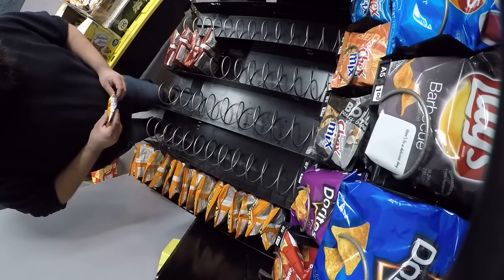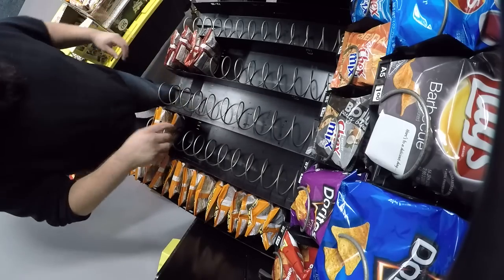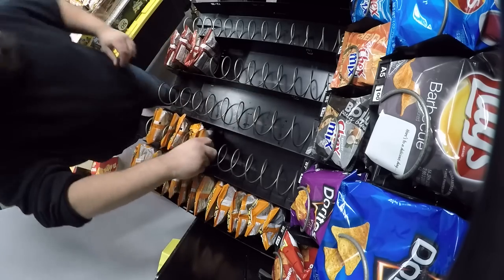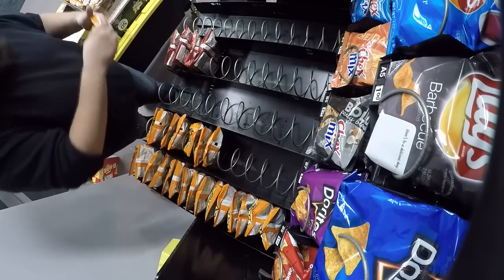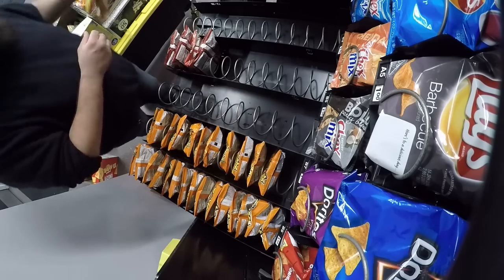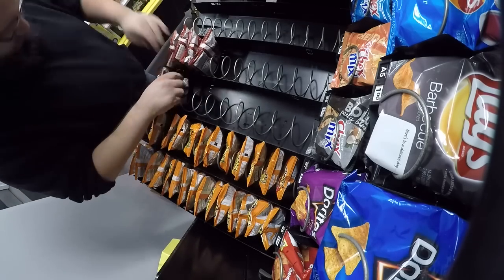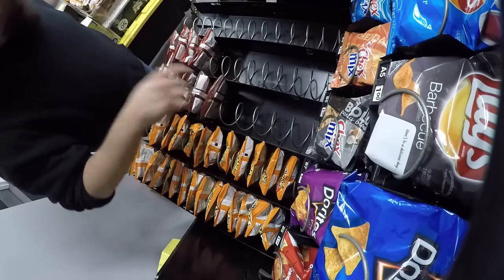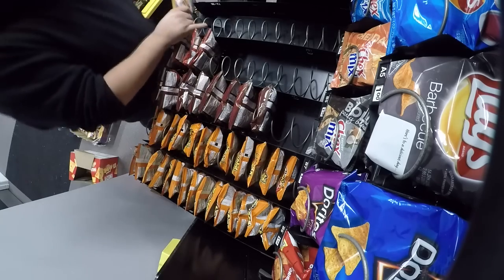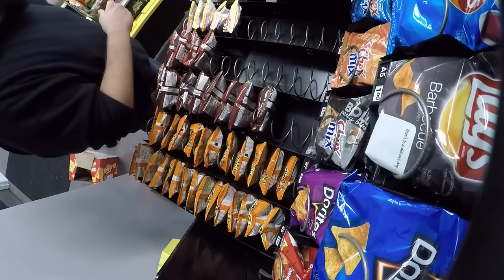I'm going to go ahead and check up on those suckers because I'm curious. On that shelf we've got one, two, three, four, five — those are actually doing really well. I've sold four bags in a couple of days here. So those purple ones are doing really good.